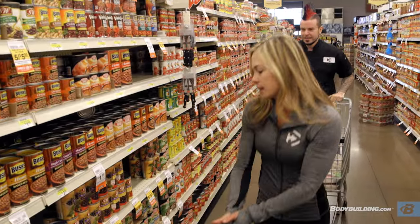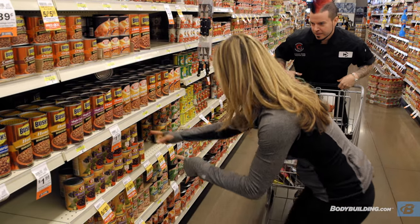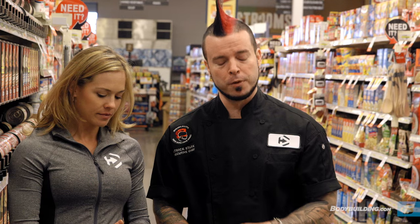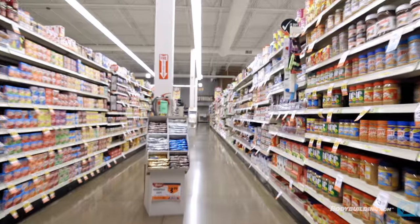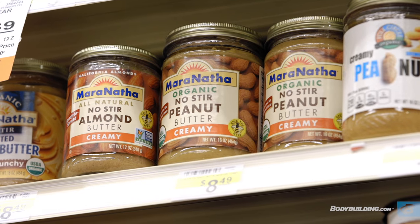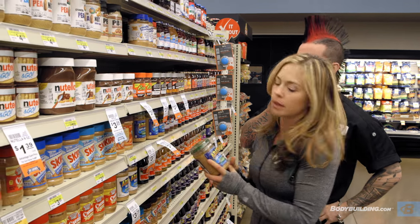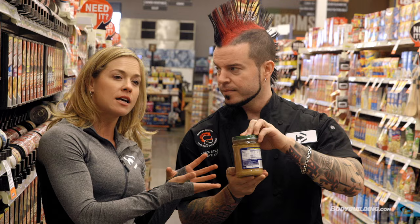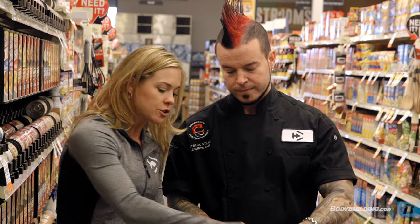We're in the canned and packaged section, and here we're going to find some things intrinsic to your transformation diet — fats, proteins, and carbohydrates. We're going to start with nut butters, which are really important fats. When choosing a nut butter, you want to find one that's low sodium and shouldn't contain a lot of ingredients — no added cane sugars or palm fruit oils. It should basically be the nut itself, whether you choose almond butter or peanuts, and maybe a little sea salt. There's also cashew butter or sunflower seed butter.